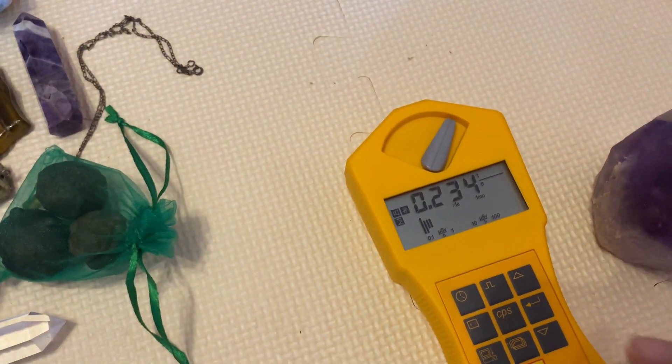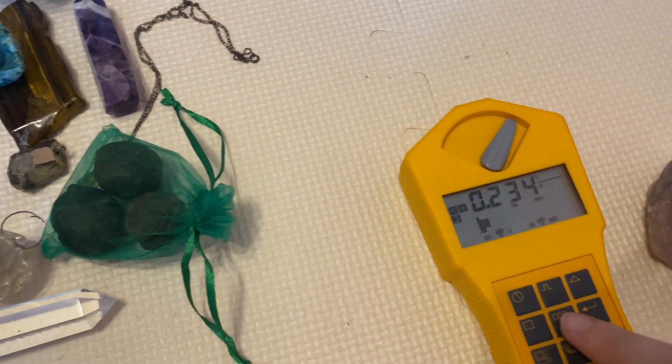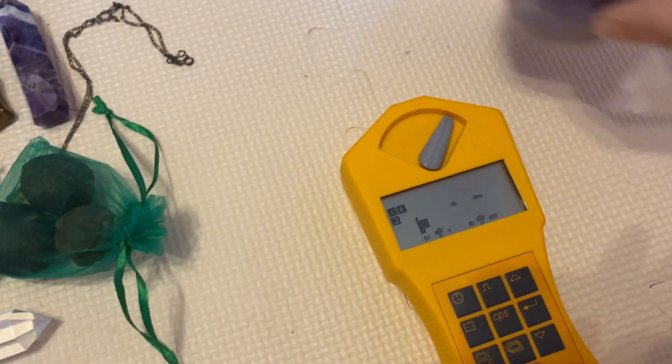This is the background radioactivity reading. Now I'll set this to zero and start measuring.